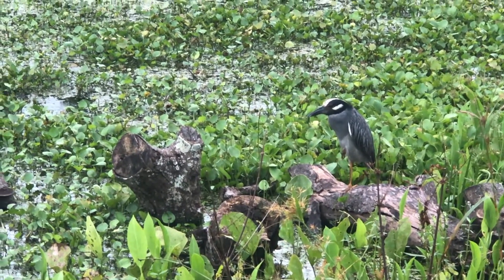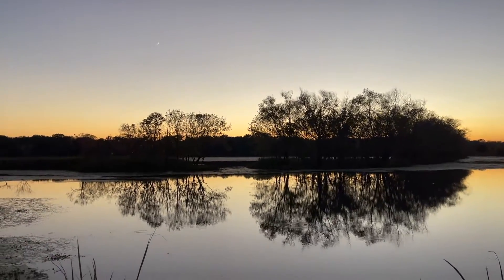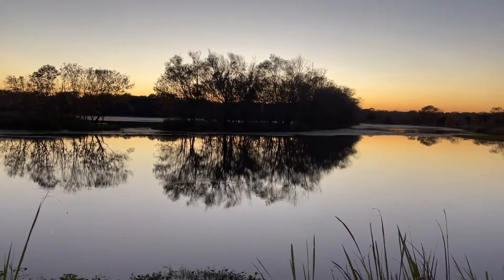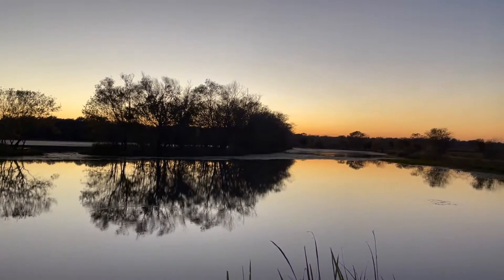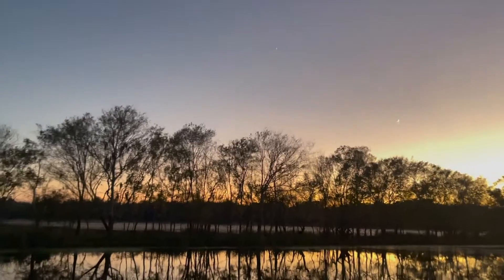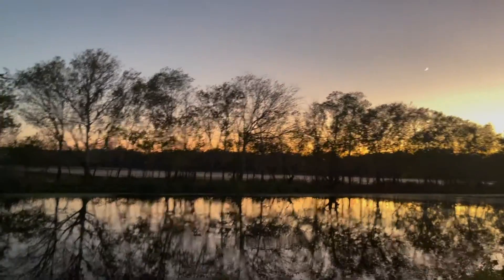There's another night heron. I decided to come back late at night to watch the sunset. It's always pretty. Just look how pretty those sunsets are.